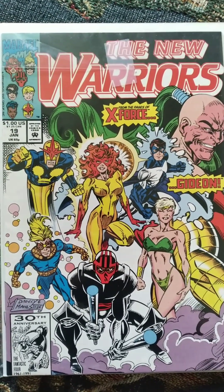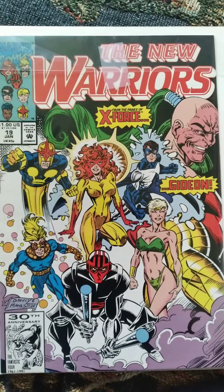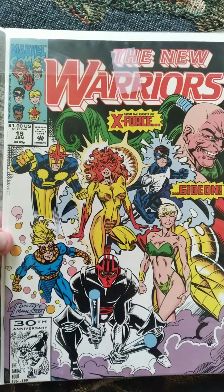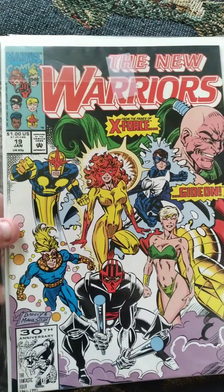Also, New Warriors number 19 — very beautiful cover. I love the New Warriors. I'm trying to collect this so I can read the rest of it; I've read a whole bunch of it and collected it here and there. Finally got some more of them, including the first issue by the way, which I read recently.